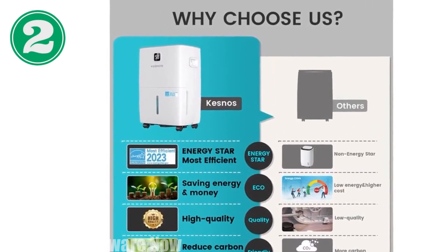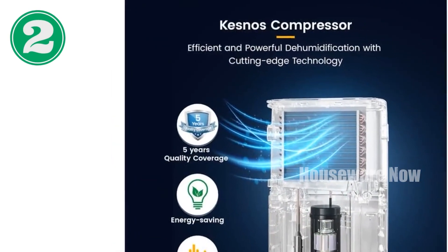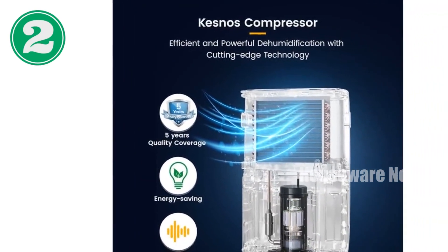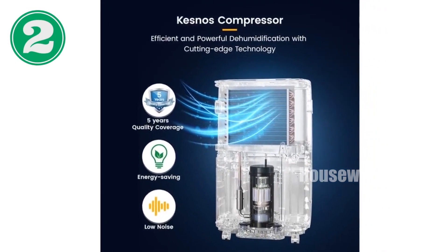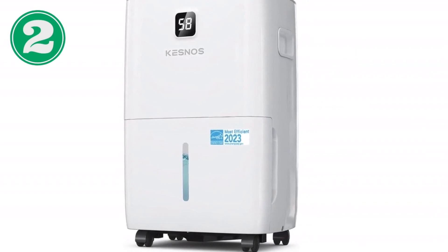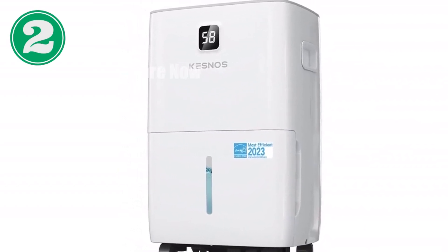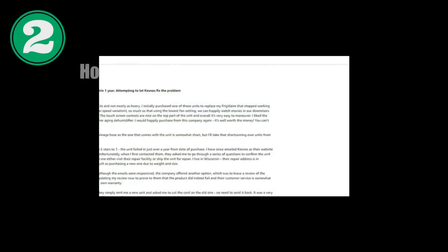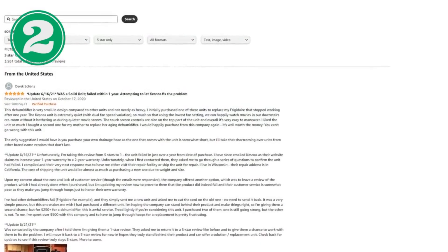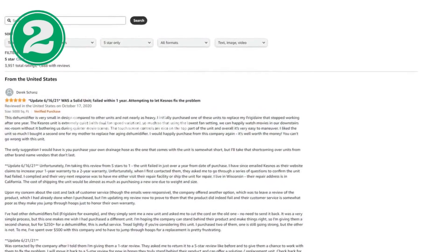Move it effortlessly with 360-degree wheels and recessed handles. Maintain it easily with its removable and reusable filter. Choose automatic or manual drainage with its 1.06-gallon water tank and included drain hose. Stay protected with its Energy Star, FCC, and CSA certifications, ensuring durability and peace of mind. Invest in this home dehumidifier and enjoy dry, healthy air.